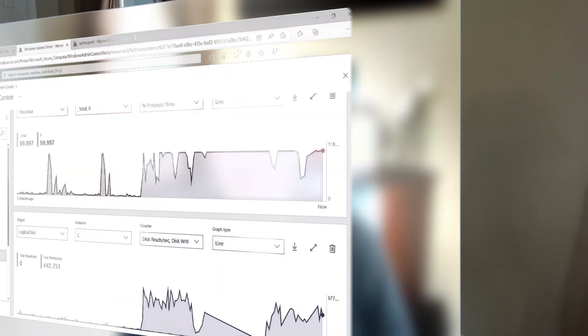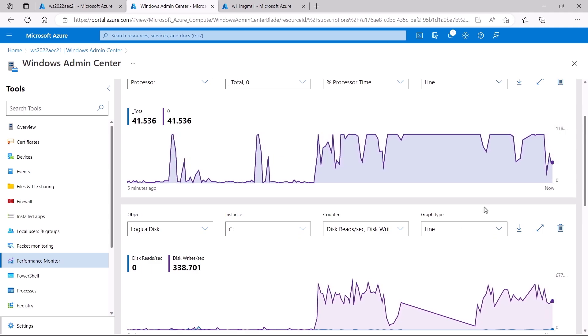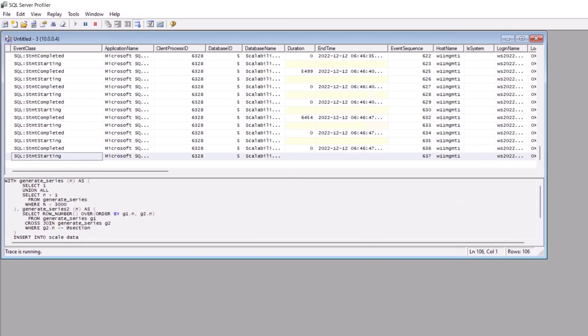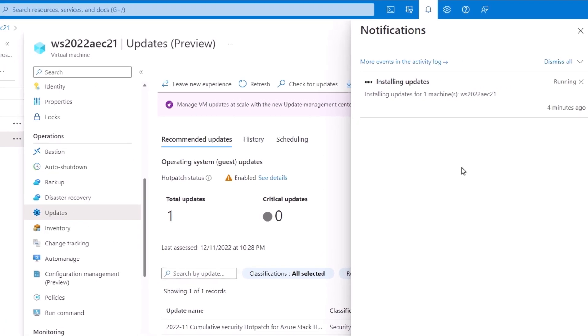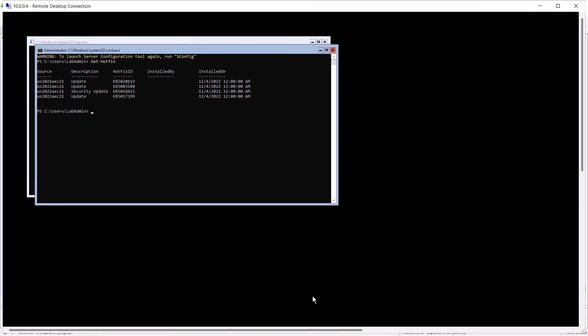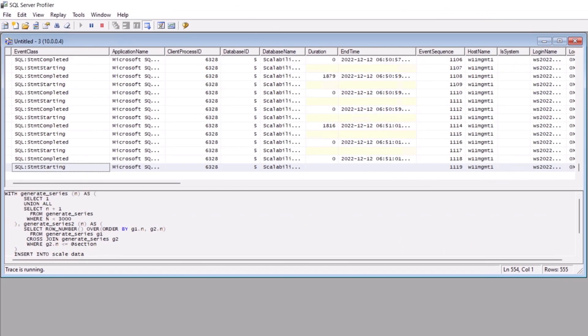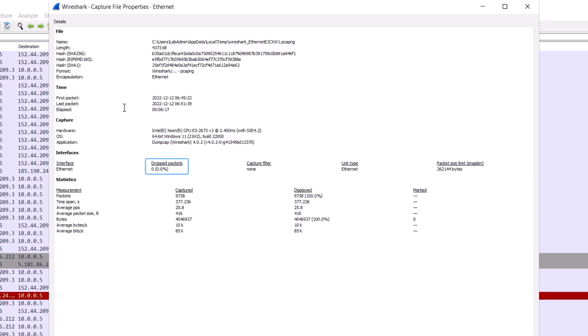In Windows Admin Center looking at the server's activity, you'll see it's very busy running our SQL process and installing the update. In our jump box everything is healthy — Wireshark shows networking events are running, SQL Server Profiler is firing, and in SQL Server Management Studio our query is still executing. Back in the VM blade in Azure, the update succeeded. In the command prompt, Get-HotFix now shows KB5019080 in the list. The query is still executing, events never stopped firing in the profiler, and in Wireshark under Statistics > Capture File Properties, we dropped zero packets.